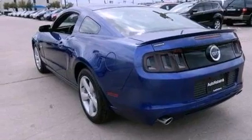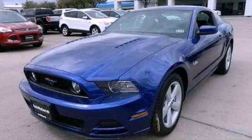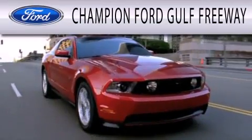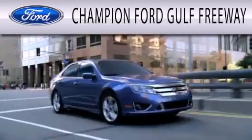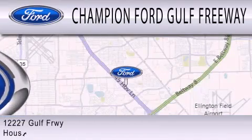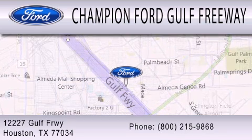Contact us today and schedule your opportunity to see this automobile in person. Champion Ford Gulf Freeway is dedicated to doing everything possible to ensure that the experience you have selecting your next vehicle is as pleasant as possible. We are located at 12227 Gulf Freeway in Houston.